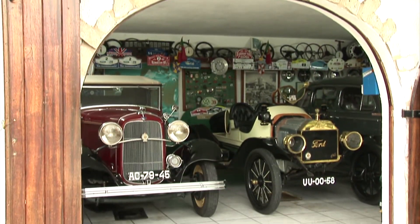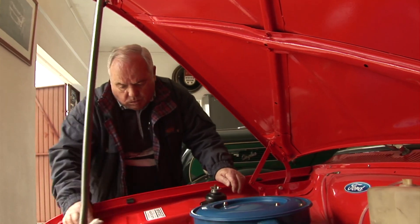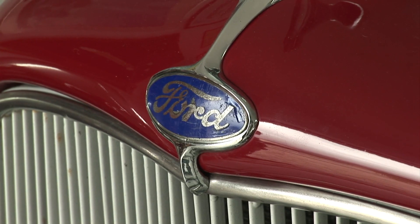In a garage in Portugal is a collection of cars that may be unique in the world. Joaquim Costas likes classic cars with one thing in common — they're all Fords.